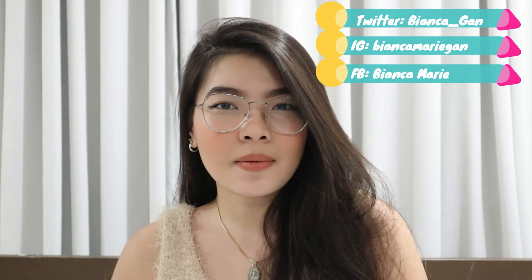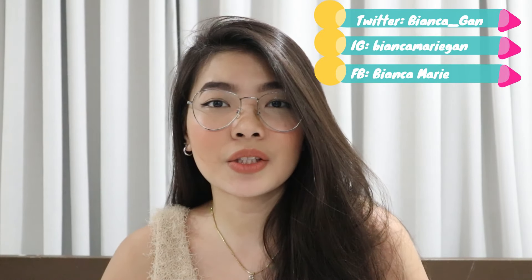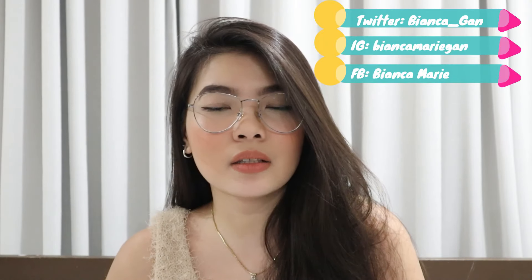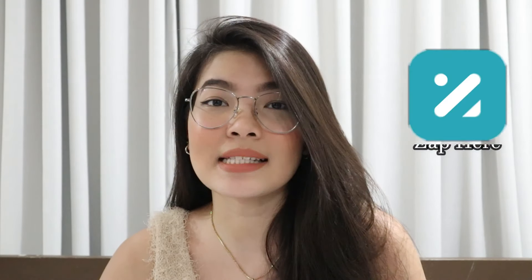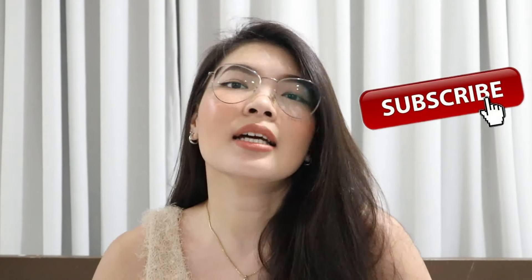Hey, it's me Bianca Marie and welcome, or welcome back, to my channel. For today's video, it's going to be another sit-down video and I'm going to talk about this newly launched app called Zap Here. If you're new to my channel, please don't forget to subscribe and click the bell button so you'll get notified whenever I upload new videos. If you want to know more about this app, please keep on watching.